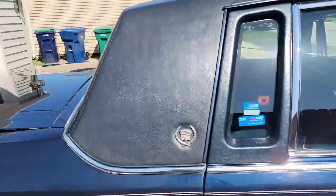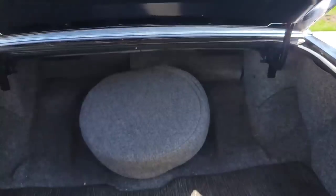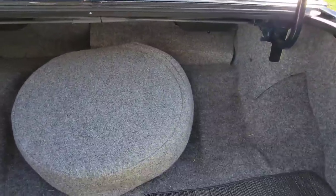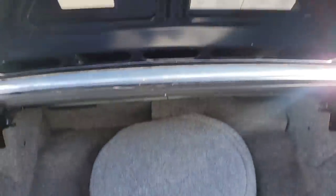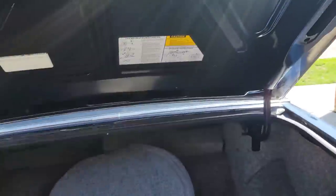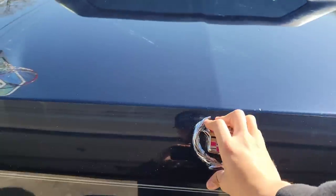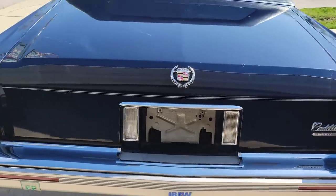Let's move on - oh yeah the trunk is open. Got the trunk nice and clean, carpeted. Got the spare and the jack back there. More Cadillac - got the stickers, numbers, how to change the tires. I wonder if this is the one that pulls down automatically. Oh yeah, see the trunk going down by itself - that's pretty neat.